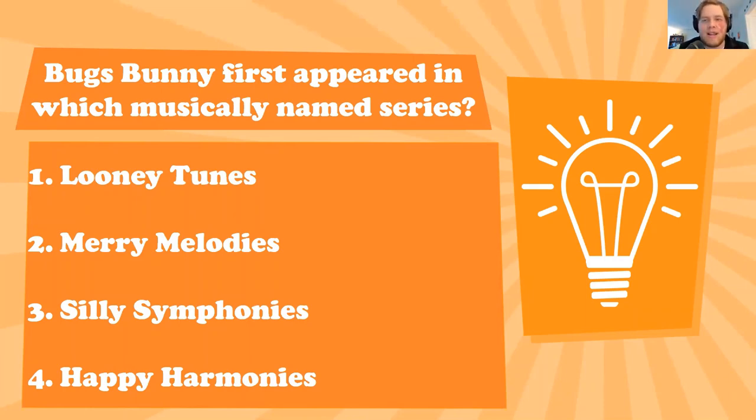There was a bit of a theme in the 1930s and 40s with these music names for cartoon series. A lot of theaters — sound was relatively recent, getting voice actors could be difficult — and music, especially symphonies and things like that, were all public domain so you could use them without having to pay anyone. So which one was it: Looney Tunes, Merry Melodies, Silly Symphonies, or Happy Harmonies?